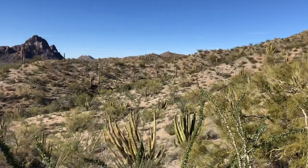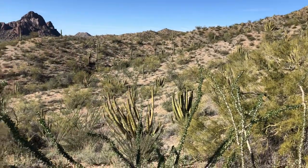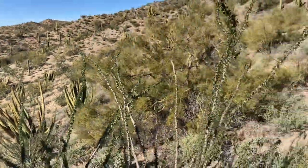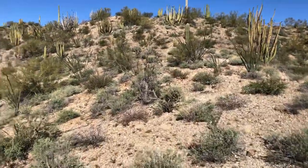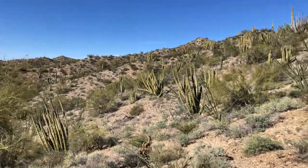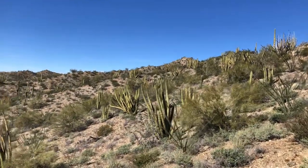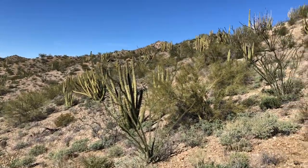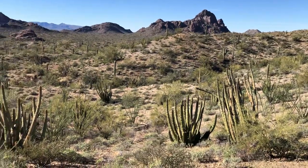They look like fingers — kind of like if I had my fingers up like that. They look like little hands with their fingers up. The organ pipe cactus. This is just outside of Ajo. You don't have to go to Organ Pipe Cactus National Monument to see these. You can see them right here in Ajo. Oh, holy cow, that is so pretty.